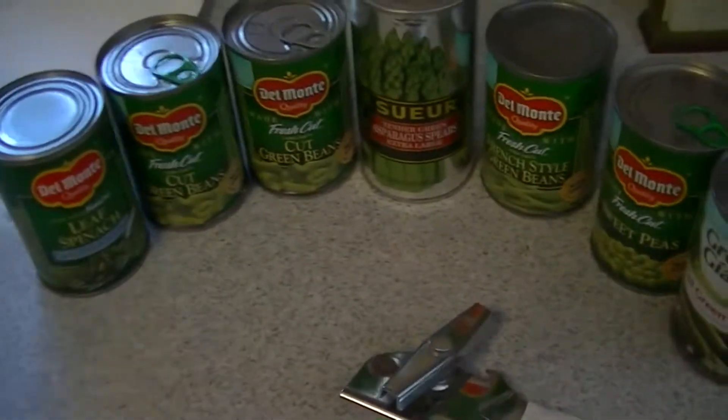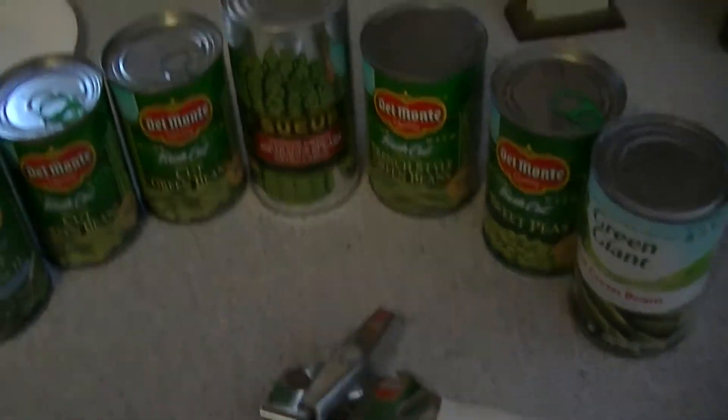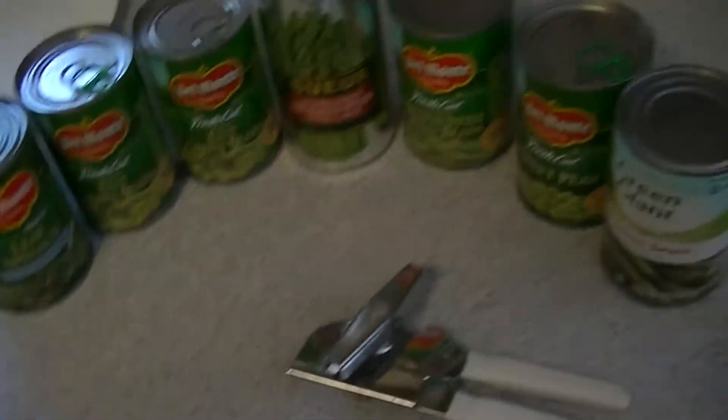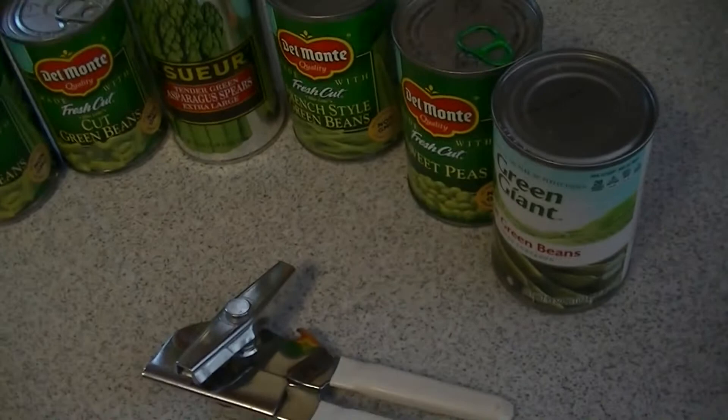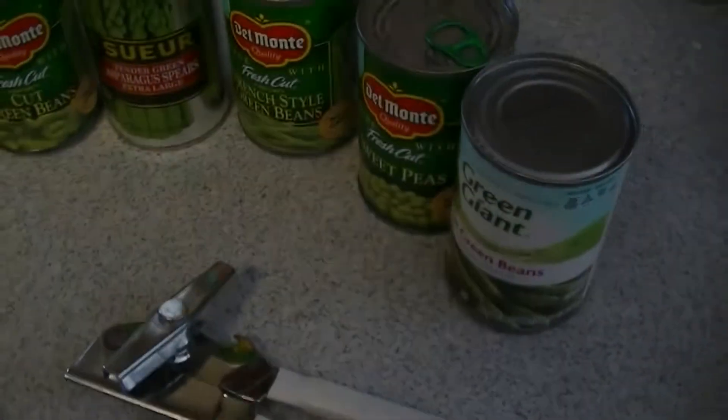Hello everybody, hope you're all doing well. If you saw my chips and dip video — I did have the runs afterwards, not completely, just had it the next day which is today. Heads up: if you happen to eat dip that old, just be careful. I'm still alive, so that's good.